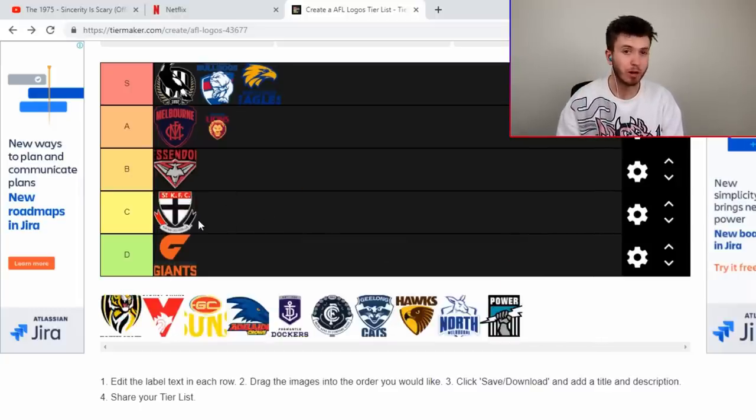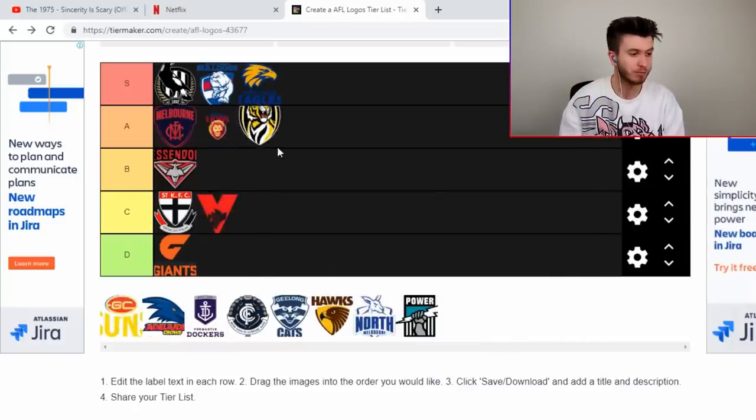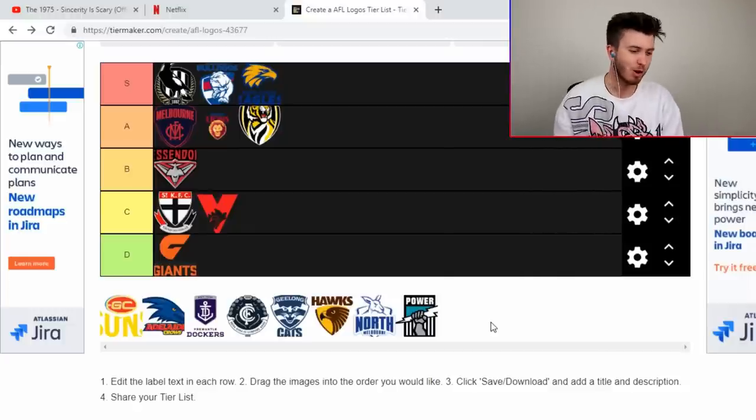The Bombers is good and it's been around for a long time — I think that Bombers logo is at least 20 years old. The Swannies is alright. The Tigers have a good one. There's not many left — we've flown through this.